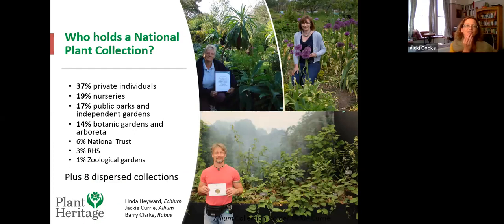Who holds the collections? Nearly 40 percent are held by private individuals in their own back gardens or as part of their personal interests. Another almost 20 percent are held by nurseries, usually small independent specialist plant nurseries. So it's very much small enthusiasts keeping this going. Here we have Linda Hayward with the echium National Plant Collection — an absolute stunner to visit in May at Renishaw Hall in Derbyshire, with four-metre towering spikes flourishing up in the Pennines.